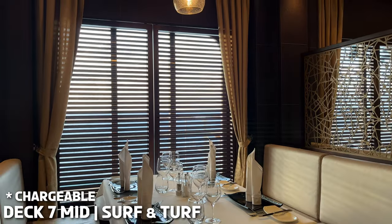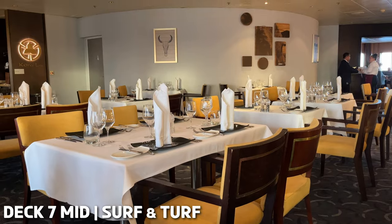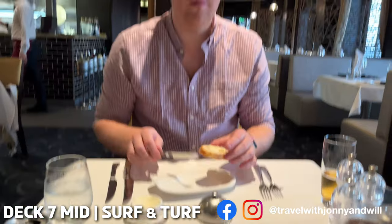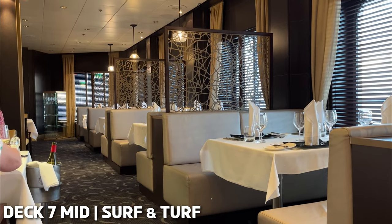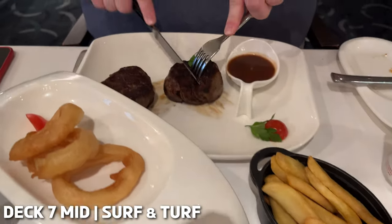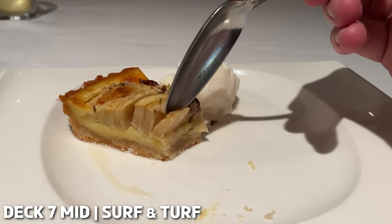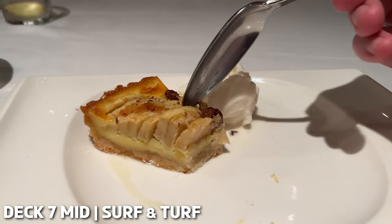This restaurant specialises in all things meat. On the menu you will find the likes of chops, lobster, grilled chicken, but the highlight has to be the 28-day aged steaks. This is one of the ship's specialty restaurants so there's a charge to dine here. We recommend you make a reservation in advance. Johnny did have to send his steak back as it was a little undercooked to his liking, but staff were very obliging to ensure that it was put right. All in all, we really enjoyed our dining experience in Surf and Turf and would definitely recommend trying this as a nice little treat on your next cruise.